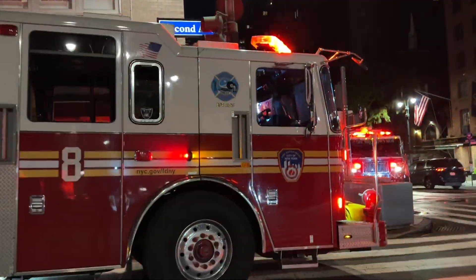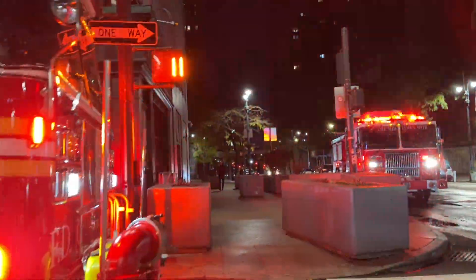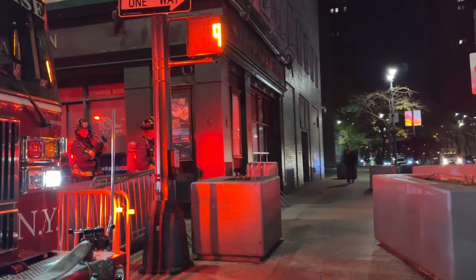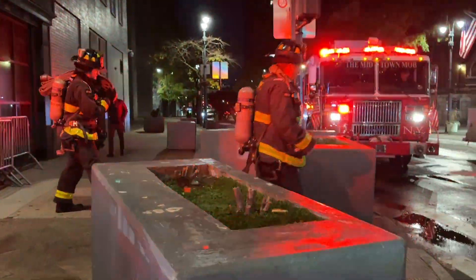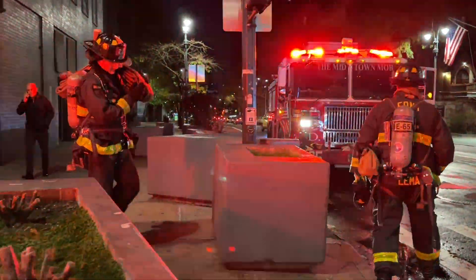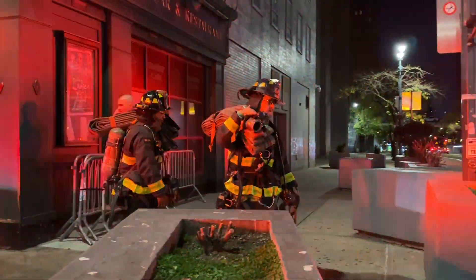Searches on floors 14, 15, 16, and 17, 18 are all complete and negative. Coming up to 18 — going to go all the way up. All-hands under control. 10-4 to sign — going ahead at 0008 hours.